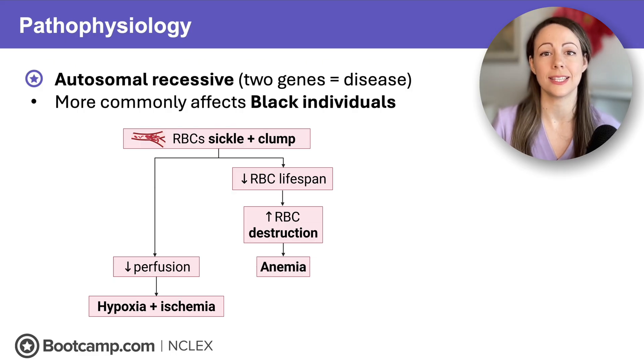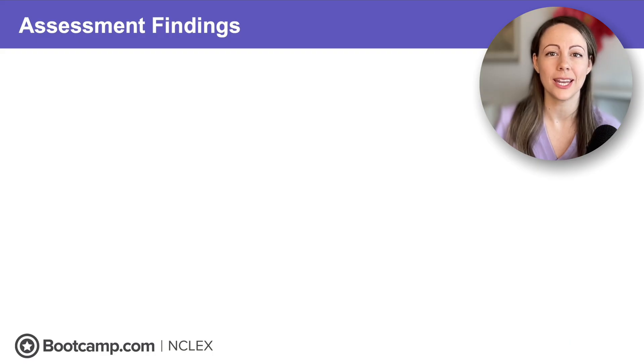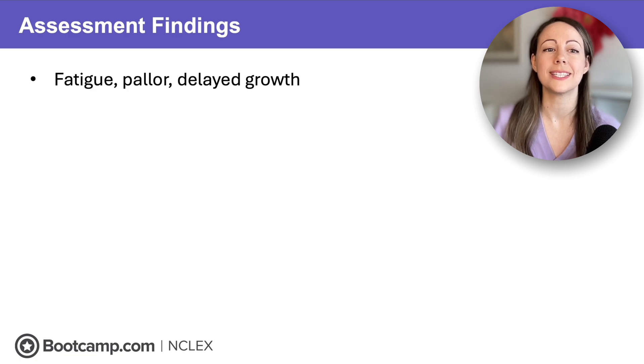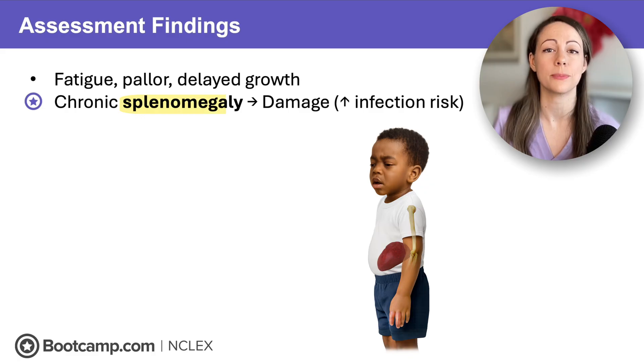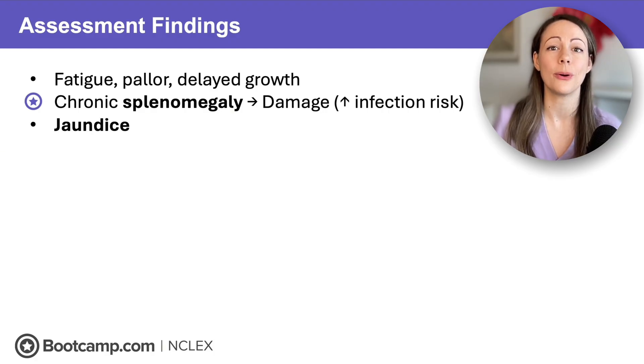Anemia also causes decreased perfusion. So what do these clients look like? Because they have a decreased number of red blood cells, that leads to decreased oxygenation, so we see fatigue and pallor. Chronic decreased perfusion causes delayed growth. With increased red blood cell destruction, those cells go to the spleen, which becomes overwhelmed and enlarged — causing chronic splenomegaly. Over time, the damaged spleen increases infection risk. Increased red blood cell destruction also leads to increased bilirubin, causing yellow discoloration of the skin known as jaundice.